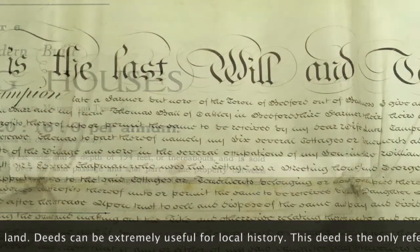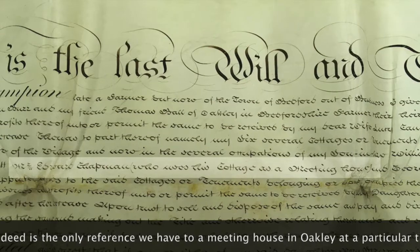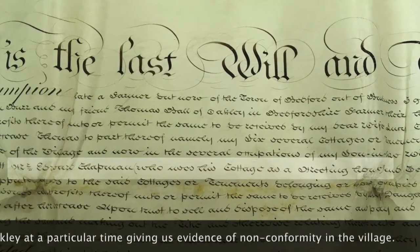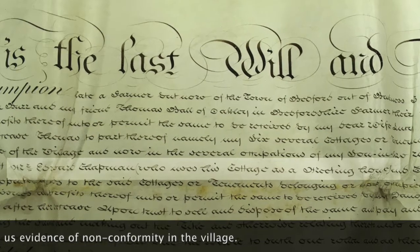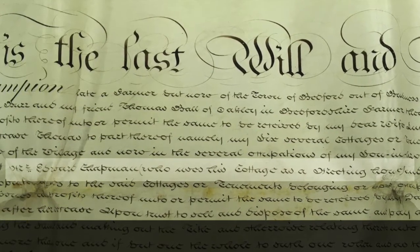Deeds can be extremely useful when researching local history. This deed, for example, is the only reference we have to a meeting house in Oakley at a particular time, telling us more about non-conformity in the village.